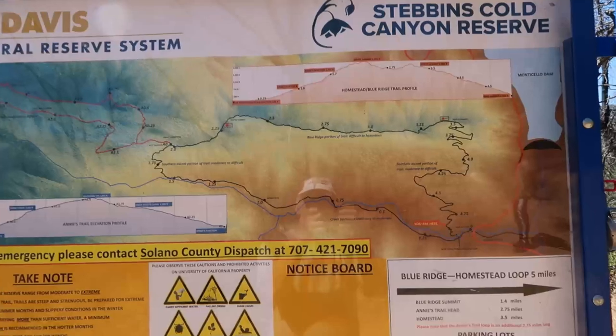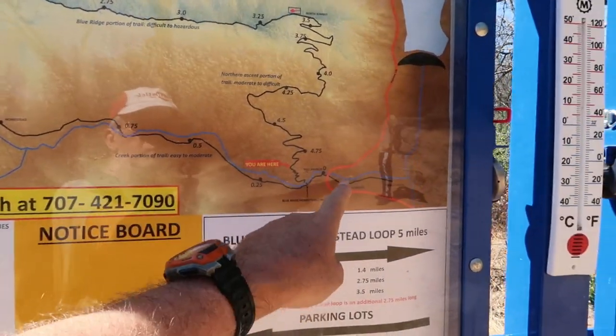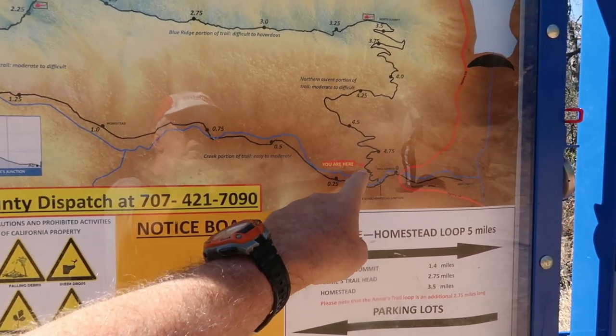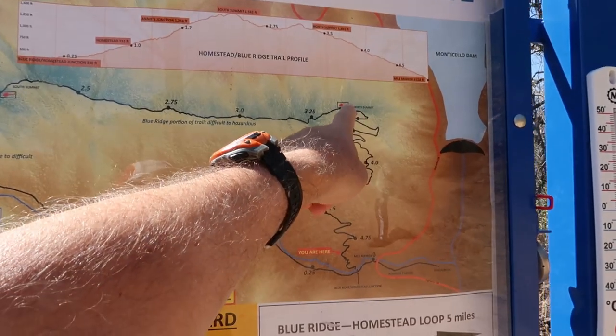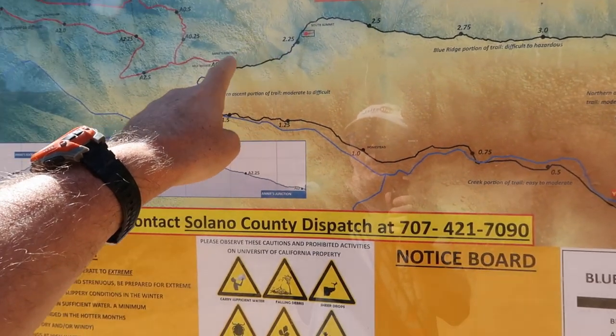So we're heading up the side here, out of breath a bit as you can see, and yeah, a little tougher than I remember. There's a quick map — this is the Blue Ridge Trail. We parked here somewhere, and we hiked up here on the black one. You are here. So we're going to go up here, up to the top, which is where the beautiful view of Lake Berryessa is. Across the ridge. Down.